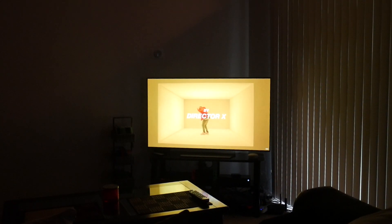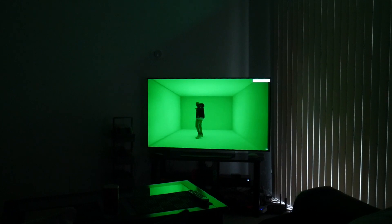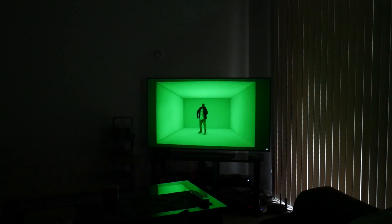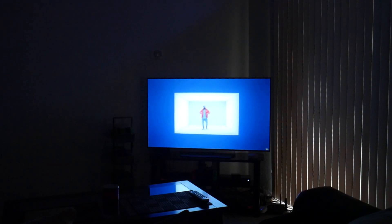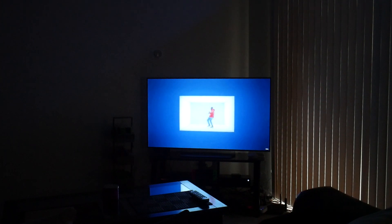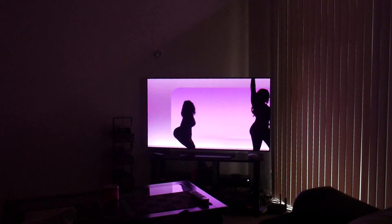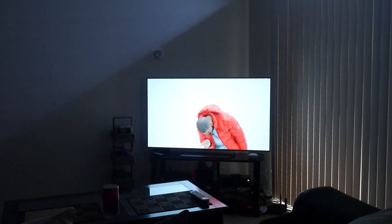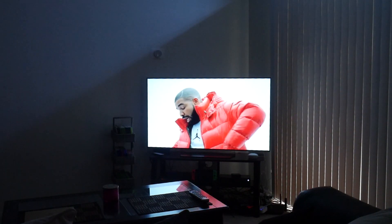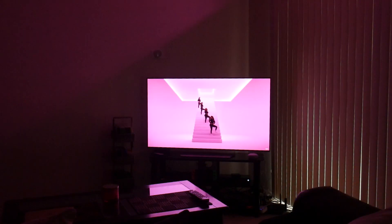Setting up the Hue entertainment lights is pretty straightforward. Within the Phillips Hue app setup, you set up what's called an entertainment area. Then you download Hue Sync on your PC, sign into your profile, and your entertainment area should appear. Once you have that, you can set up how it functions and where the lighting is placed. I set it up for my TV rather than where my PC was for better sync. I'm going to do more research and make a dedicated video with better tips and tricks.